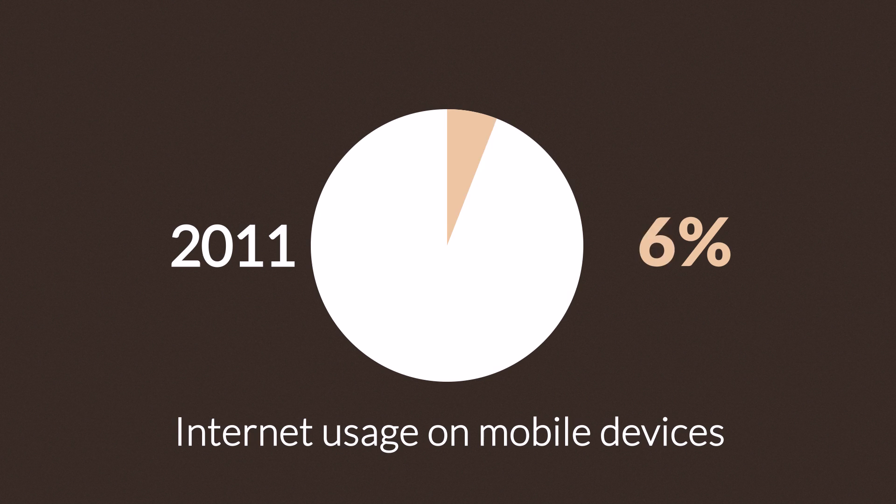In 2011, mobile browsing took a share of about 11%. Last year, it was near 25%. And the prediction says that this year, it can actually overtake traditional desktop browsing.